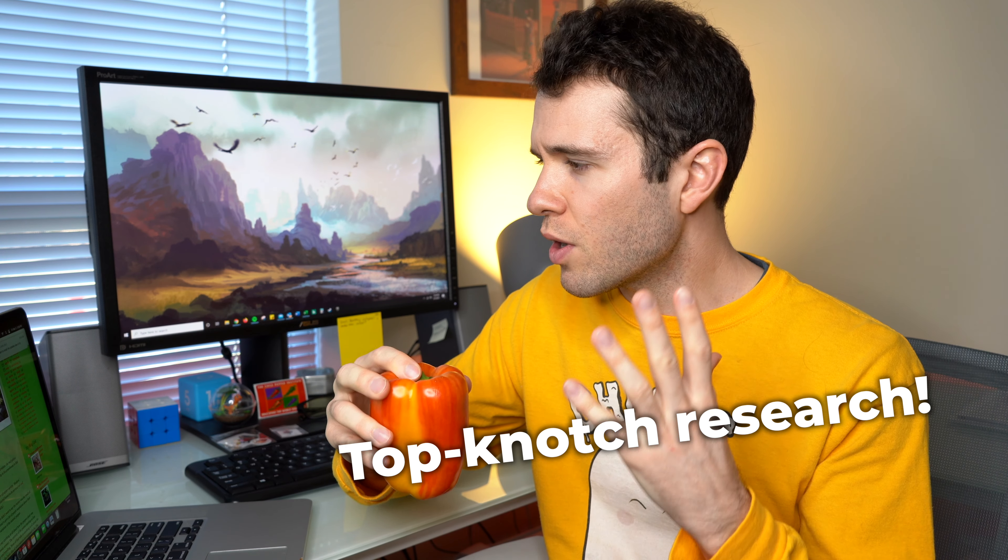Now before I get into some details about the aloha pepper, most of this information is coming from one article that I've read. It's called thebiologistisin.blogspot.com. I will leave a link down below to that article if you're interested in learning more. It's very informative and interesting to read.